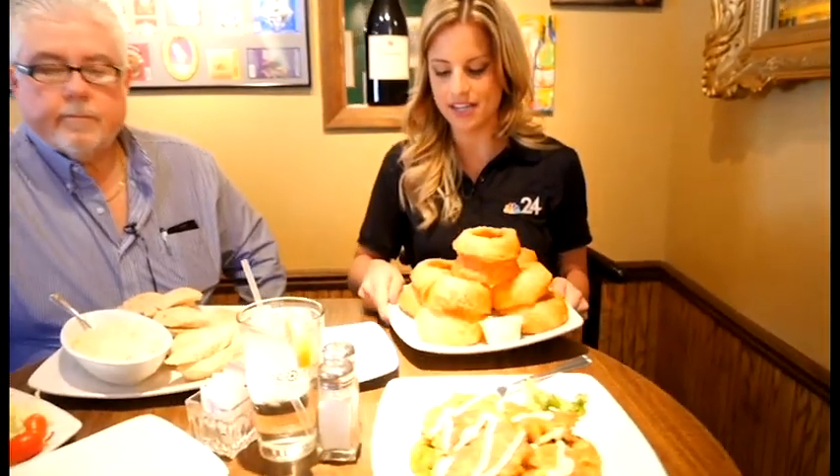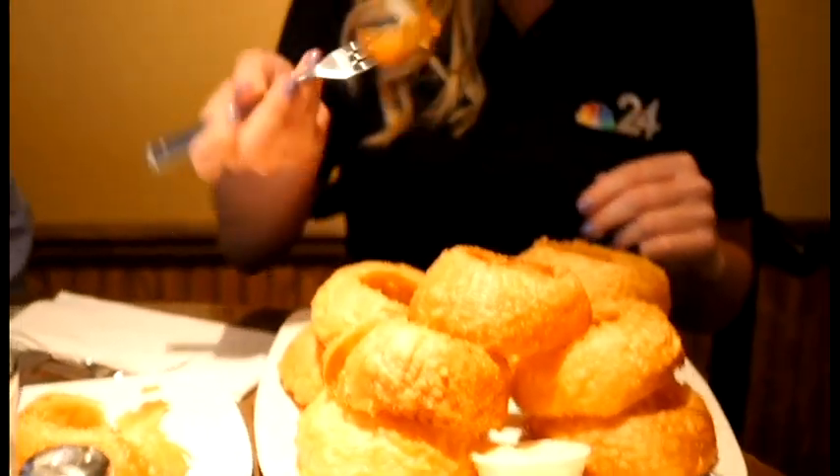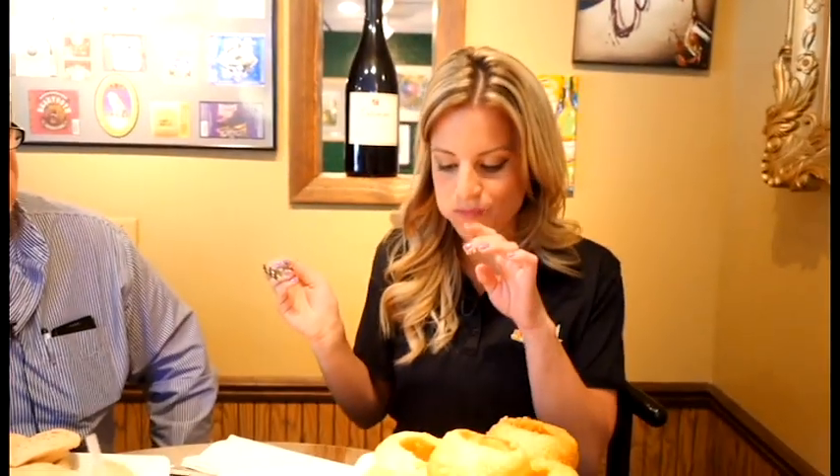The tower of onion rings. A lot of people cut them, a lot of people don't — it's just depending on what you want. Maybe they'd be a little more ladylike if I did that. Mmm, best fried onion I've ever eaten.